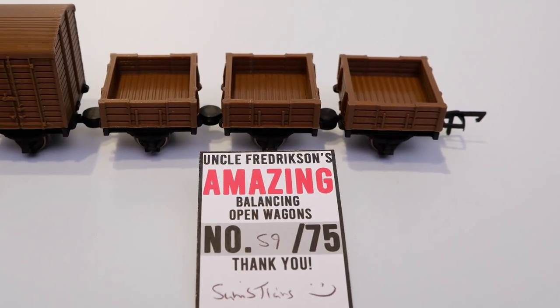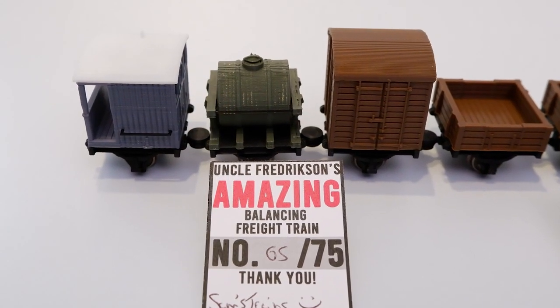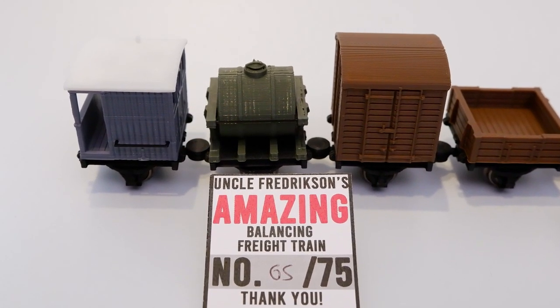The first is a set of three open coal wagons, and the other is a set of three different wagons including a box van, a milk tanker, and a brake van. If you want to know all the details about how he made them and how to put them together, Sam's video goes through this in quite a bit of detail so I won't repeat it here.